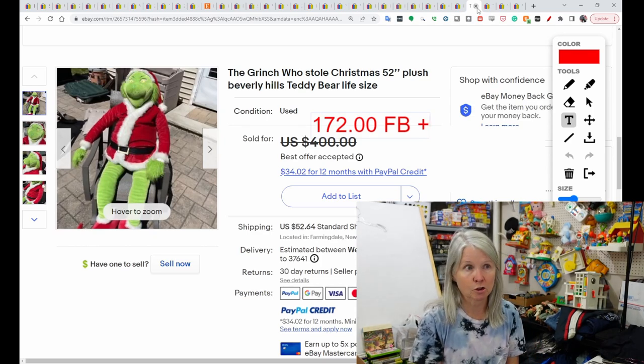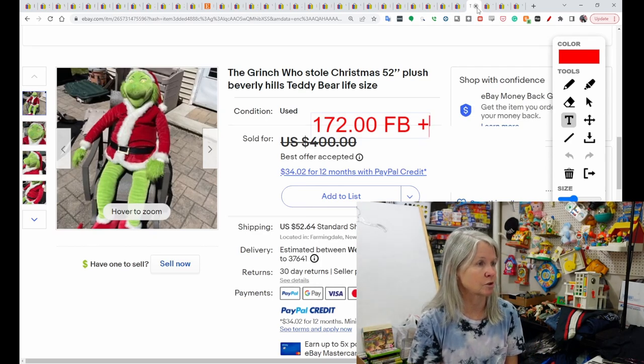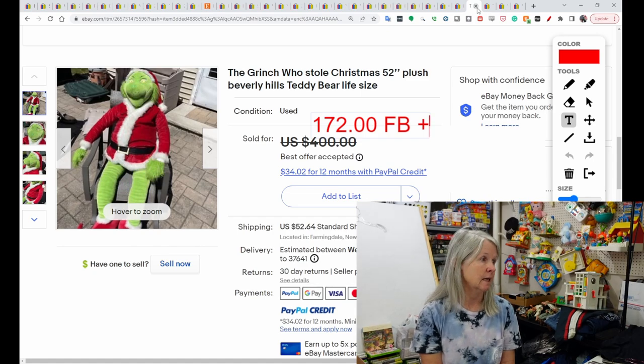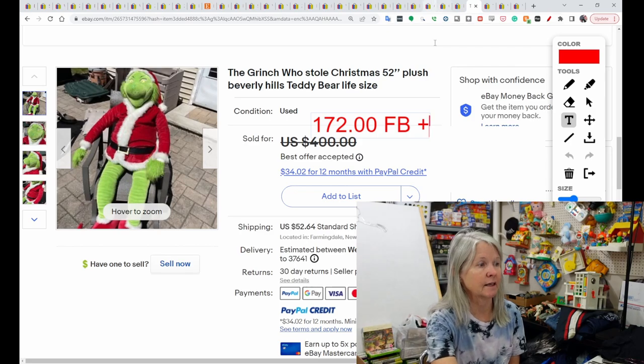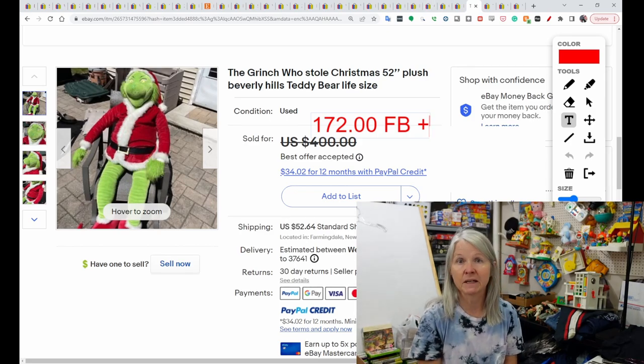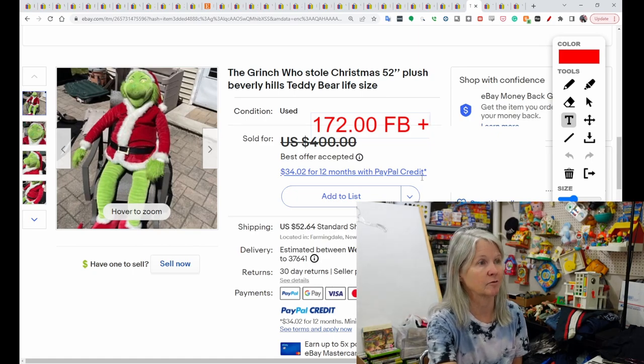Another large plush — this is the Grinch Who Stole Christmas. It's 52 inches and it's from Beverly Hills Teddy Bear Company. It was shipped in an oversized box, but it still sold for $172, and the buyer did leave positive feedback.